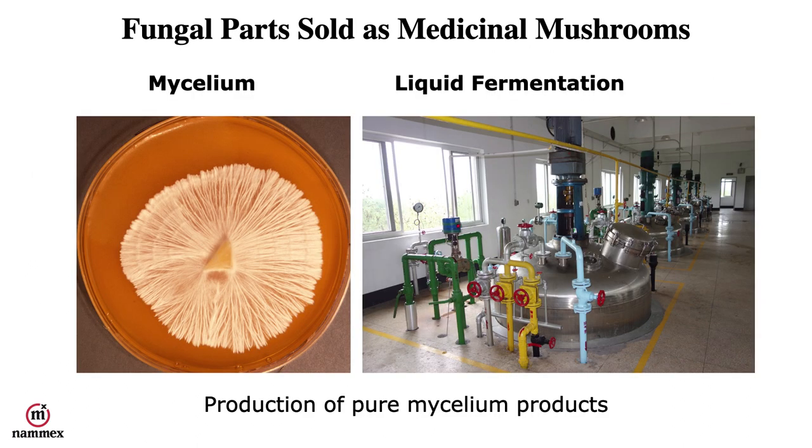There are a number of different fungal parts that are actually sold as medicinal mushrooms. One of those is mycelium, and mycelium is often produced in liquid fermentation, which is essentially a nutrient medium that is aerated and kept at a certain temperature. The mycelium will grow out, and within five to ten days there will be a large mass of mycelium. At that point the liquid will be removed and the mycelium will be taken out and dried to a powder.